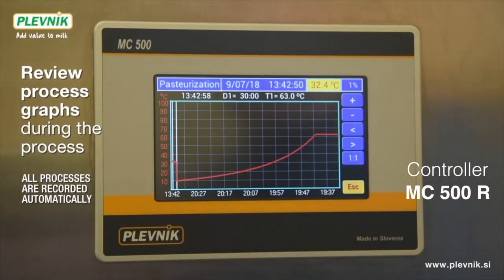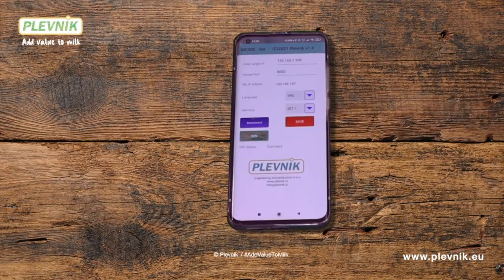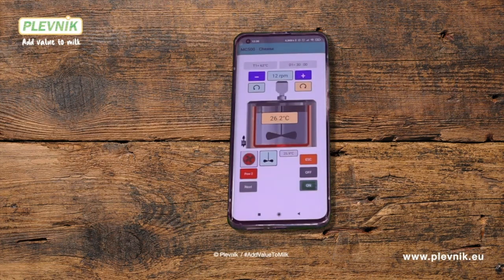Documenting the process with recording and storing all process data. Plevnik Pasteurizers can be controlled with Wi-Fi remote access via your smartphone.